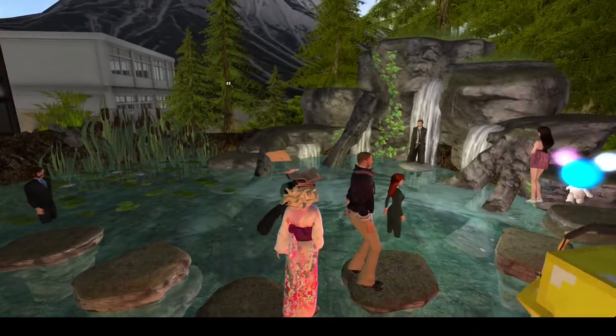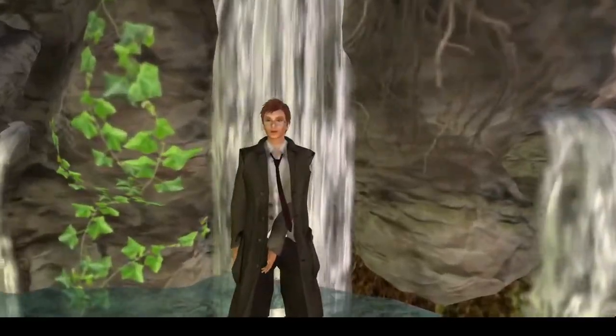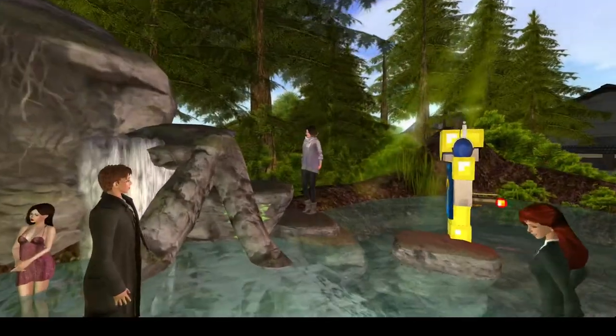Meditating under a waterfall like this is a common thing — usually you don't wear a jacket and formal dress code when you meditate under a waterfall in Japan.